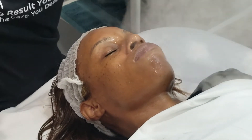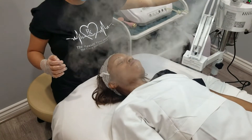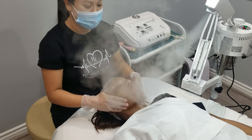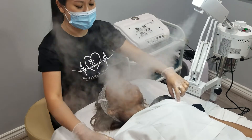Here we have some steam that's going to soften the oil, help with product penetration, and also help with extractions when we get to that point.